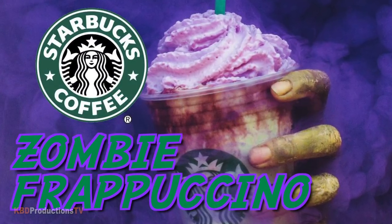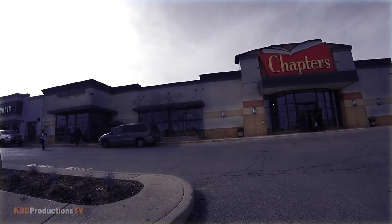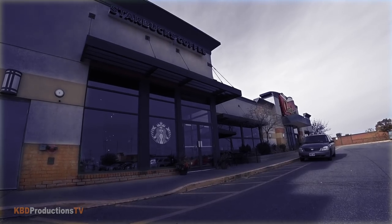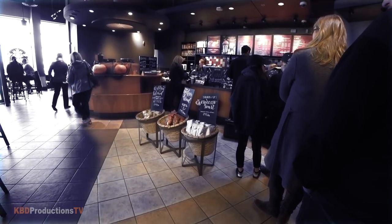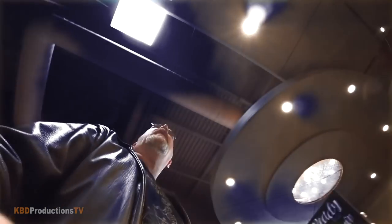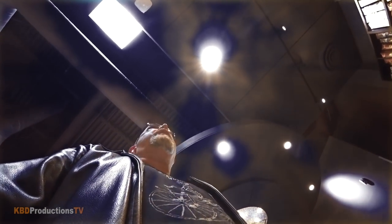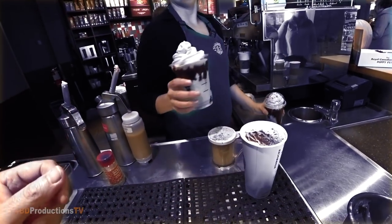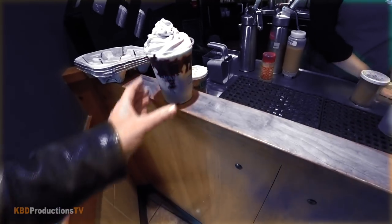It looks like it's bleeding! I'd like to try the zombie frappuccino. That looks really good. That looks cool, eh?